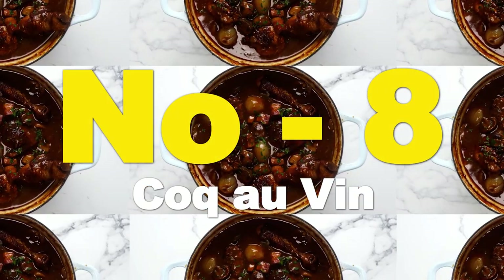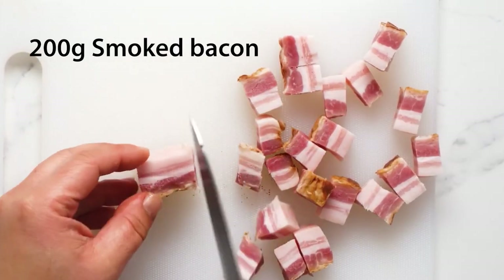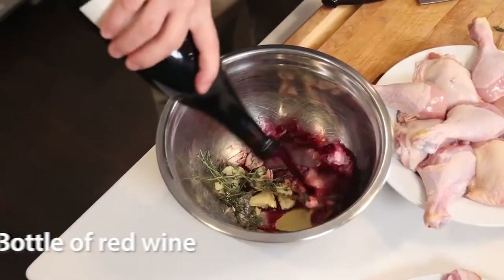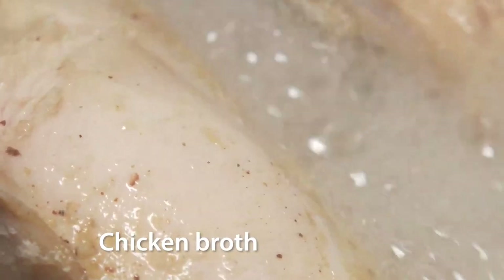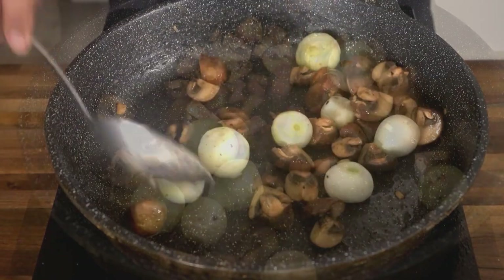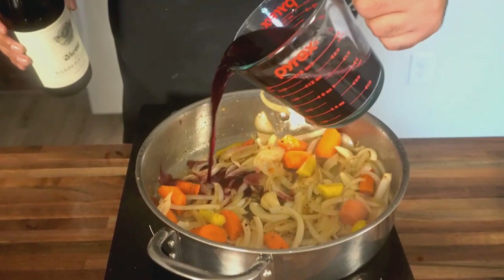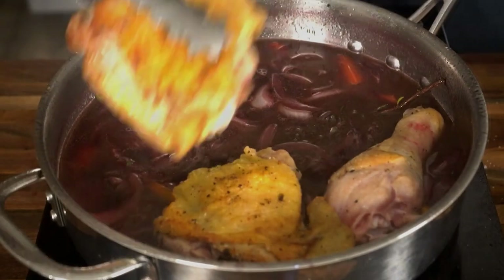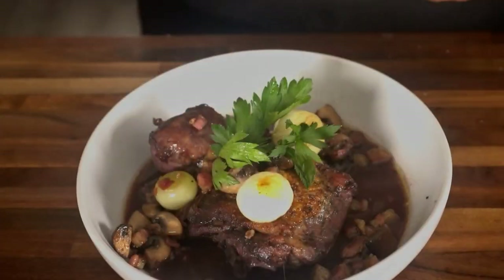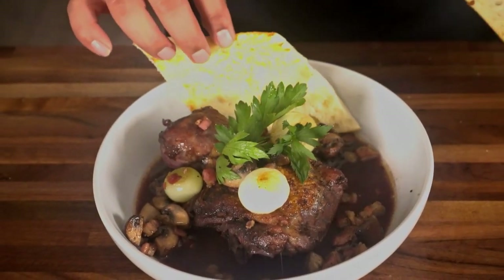Number 8: Coq au Vin. Ingredients: 1 rooster or chicken cut into pieces, 200g smoked bacon, 1 onion, 2 garlic cloves, 200g mushrooms, 1 bottle of red wine, chicken broth, thyme and bay leaves, butter, salt and pepper. Preparation: in a large pot, sauté the bacon, onion, and garlic in butter. Add the chicken and brown it evenly. Add the mushrooms, red wine, thyme, and bay leaves. Cover with chicken broth and simmer for about 1 to 2 hours. Serve with mashed potatoes or fresh pasta.